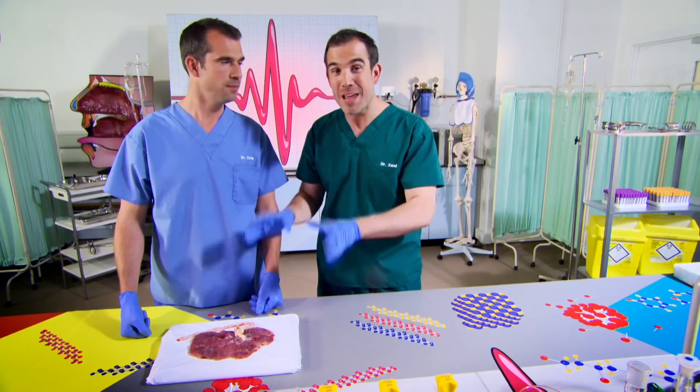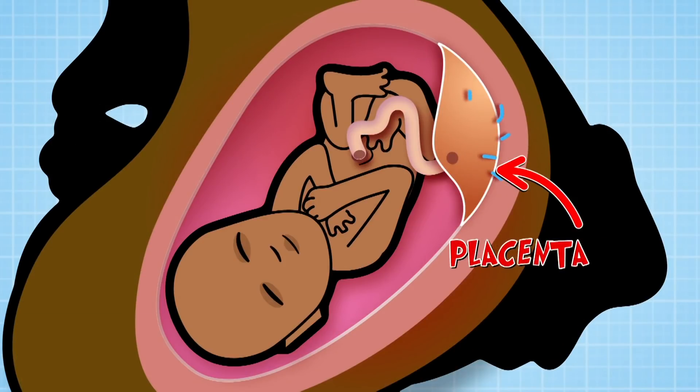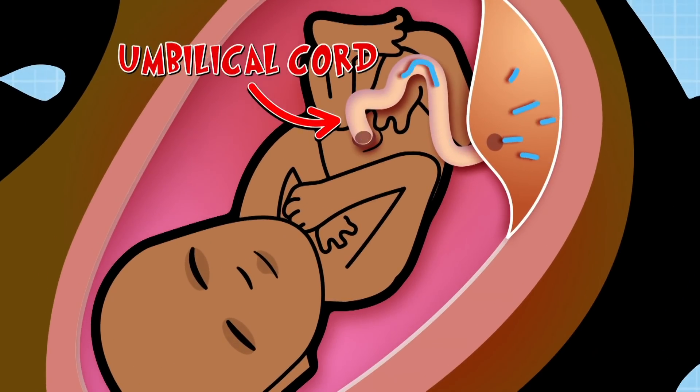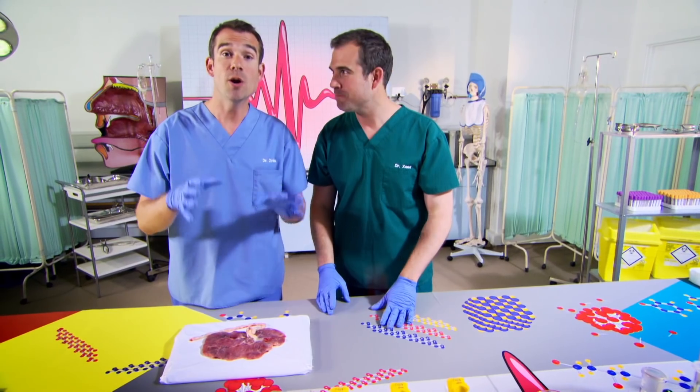These amazing organs are what keep a baby alive and able to grow inside its mum. The placenta's job is to absorb oxygen and vital nutrients from the mum's blood and deliver them to the baby via the umbilical cord. The umbilical cord also carries waste products - that's wee, poo and carbon dioxide - away from the baby, down the cord and through the placenta into mum's body for her to get rid of. These have been kindly donated by a mum who has given birth to her baby.